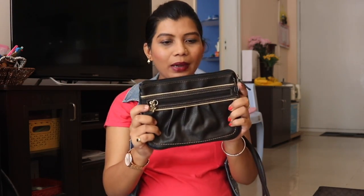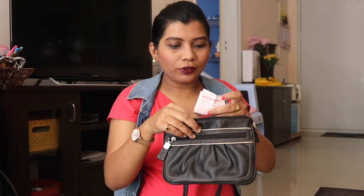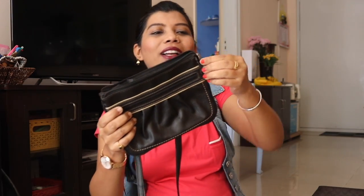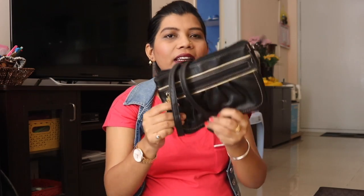Now the final thing in the Fossil family — this is actually from a brand called Relic, spelled R-E-L-I-C. It's from Fossil itself; Fossil is the parent brand and Relic is a child brand. My husband got this one for me. This sling bag I have used so much — you can see it's already worn and there's another zip too. I used it literally every day, keeping my purse, mobile, and glasses in it. It's the same quality as Fossil. So I don't have a Fossil sling bag per se, but I have this Relic which is the same brand.